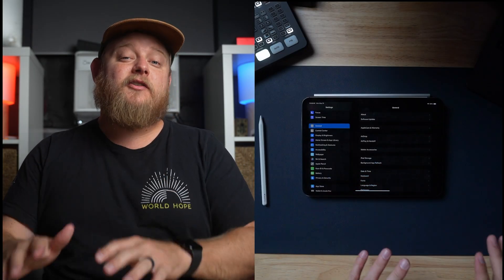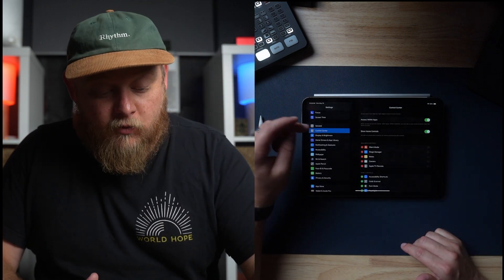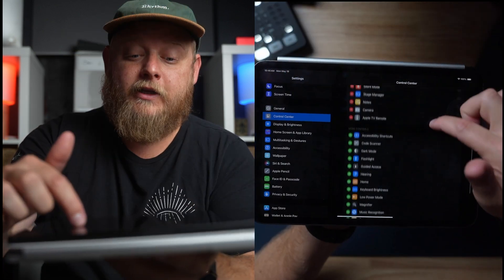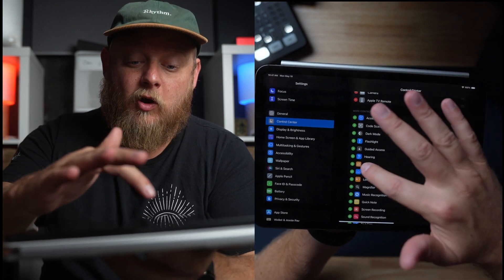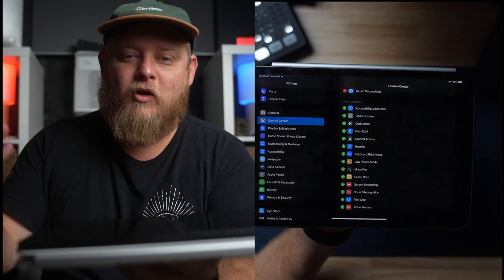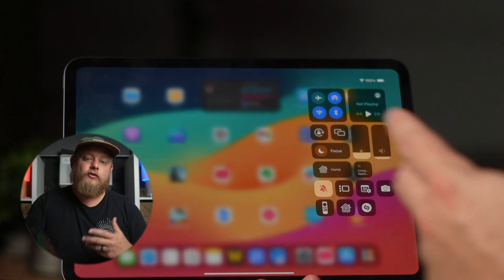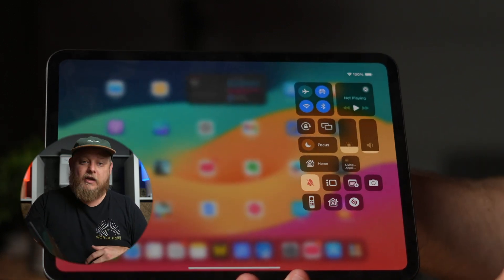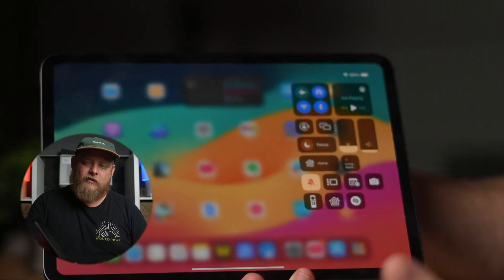All right, the next big tip for your iPad is how you can customize Control Center. Go into your Settings app, go down to the second option just under General, and go to Control Center. Once you're in Control Center, you can find all these different things you can add. For example, if you have a smart home, you can add the Home button. You can also add Music Recognition — great for figuring out what's playing in a coffee shop. Having those in your Control Center as a quick access menu is a huge time saver if you're constantly trying to get to your utilities without hunting through different apps.